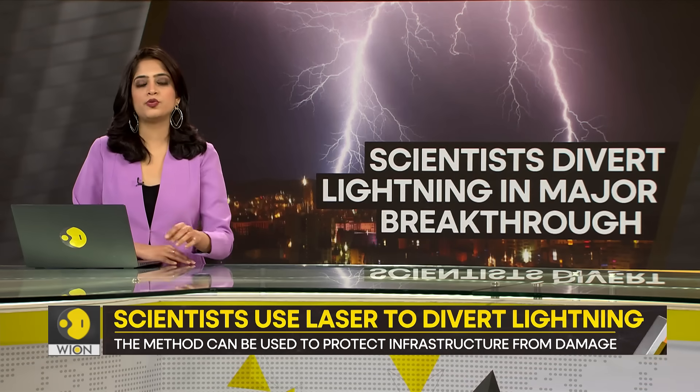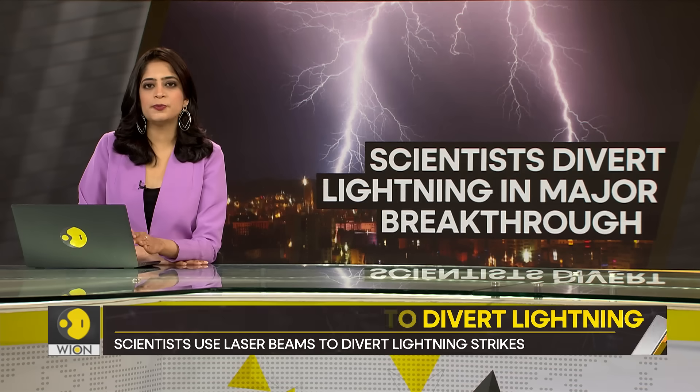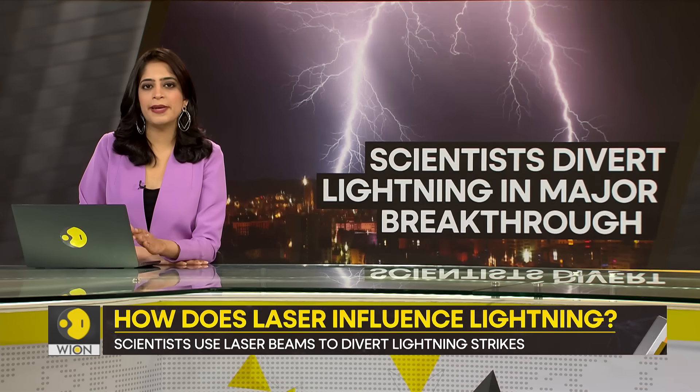But what if there is a way to divert lightning? Our next report is telling you about a major breakthrough.